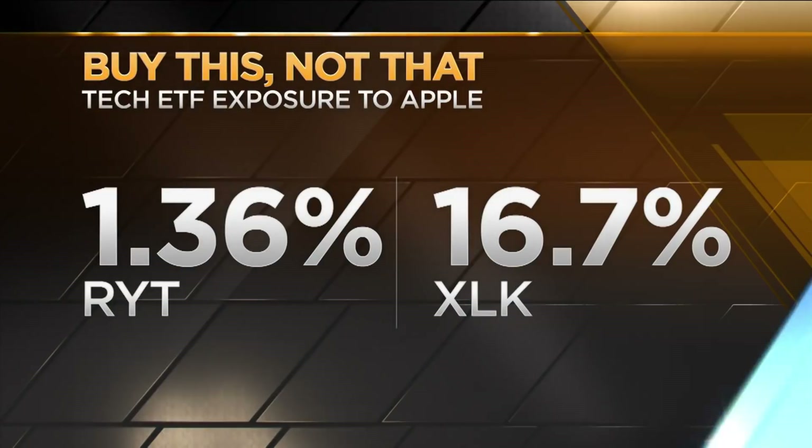We're going to call this 'buy this, not that.' If you're market cap weighted and in a broad S&P index or a big tech index, you're going to own a lot of Apple — three, four, five percent. Let's talk about equal weighted alternatives. The Invesco S&P 500 equal weighted tech ETF, symbol RYT, is a clear alternative. It's a little more expensive at 40 basis points, but its exposure to each individual name is only about one and a half percent. That puts your Apple exposure inside RYT at about 1.3% — half of the exposure you'd have in the S&P 500, where Apple is sitting at about three and a half percent.